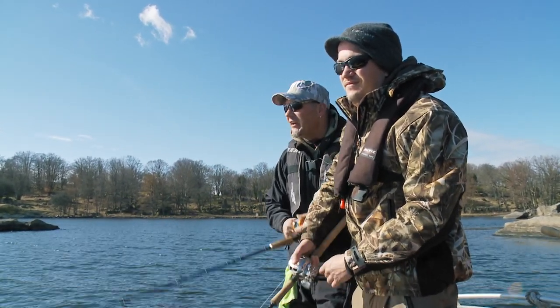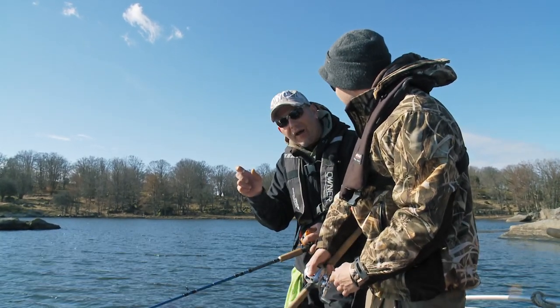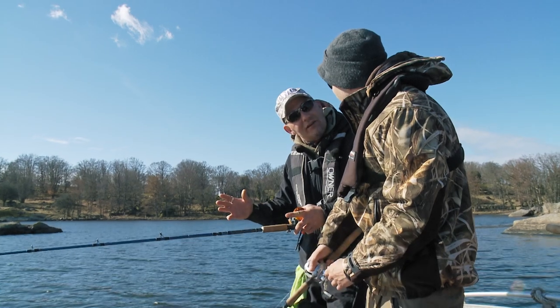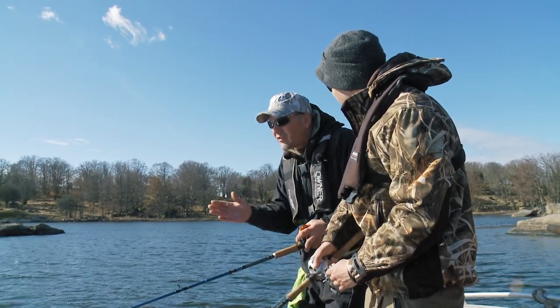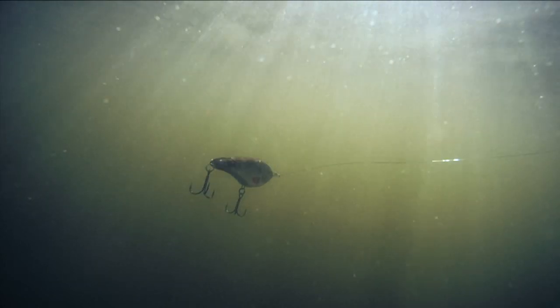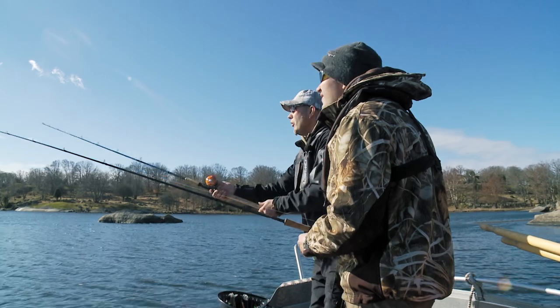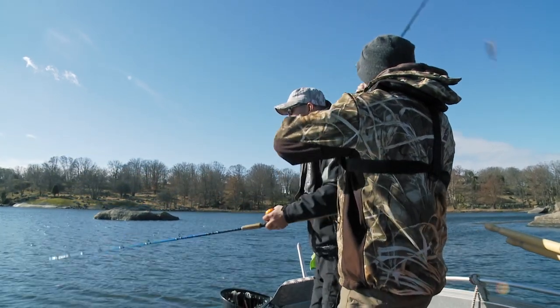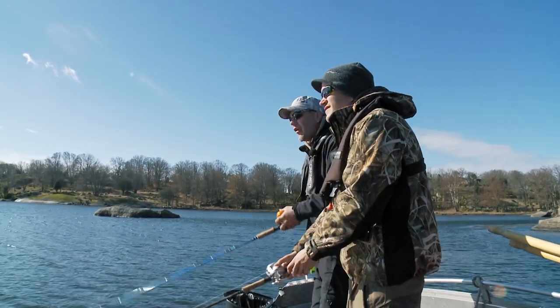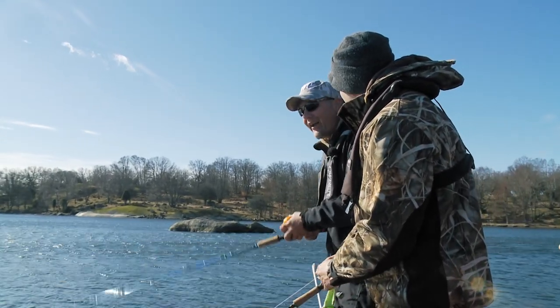You have all kinds of types of jerkbaits, from small ones to quite big ones, and small tiny movements to very wide movements. It's up to the situation what lure you should use. The most common jerkbait I use is a glider.